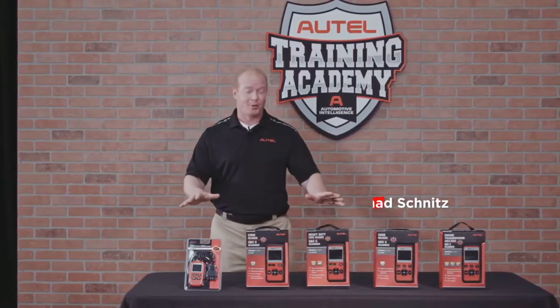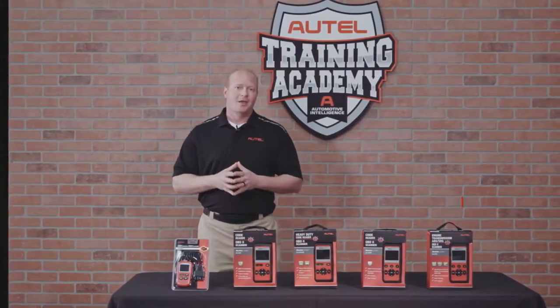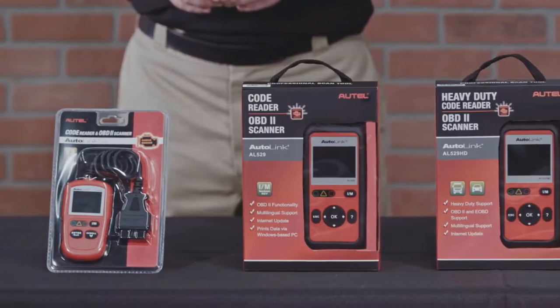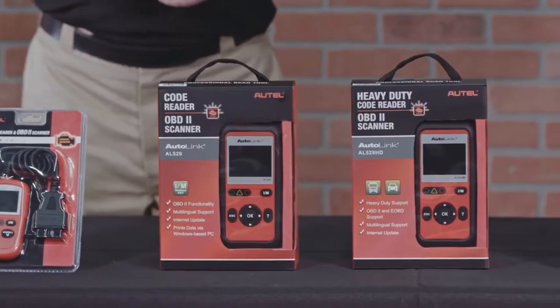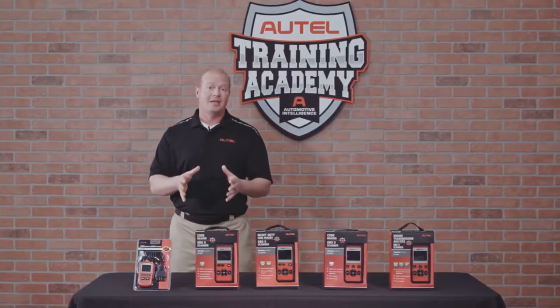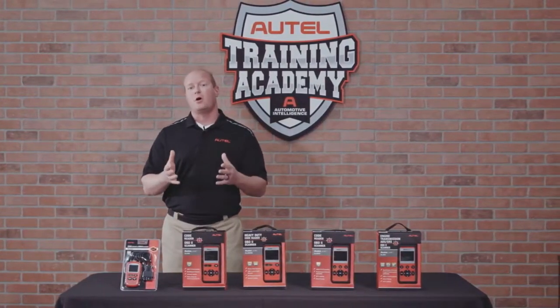Autel Diagnostics is a leading producer of OBD2 code readers and scan tools. We offer fast, simple, accurate, and affordable tools for both the DIY user and the professional technician. These tools offer great value and coverage with free updates for life and all the features and benefits you need to be able to fix a car at home.